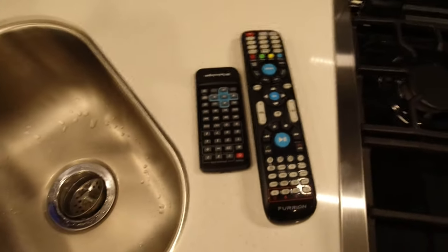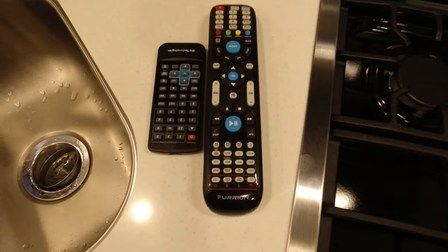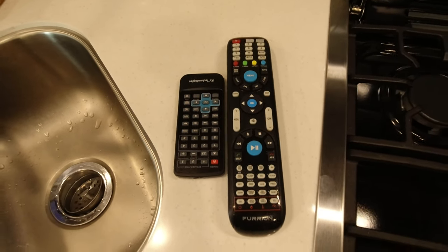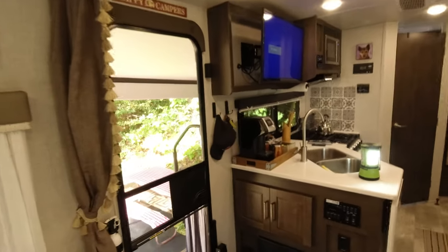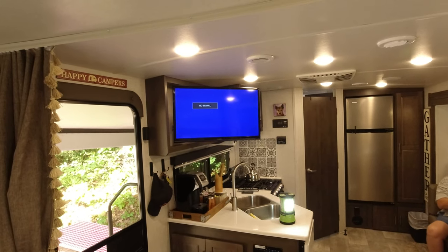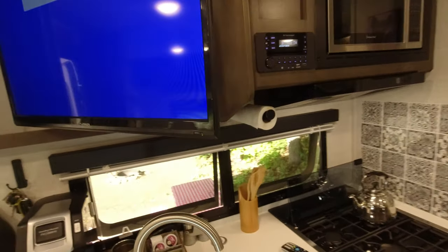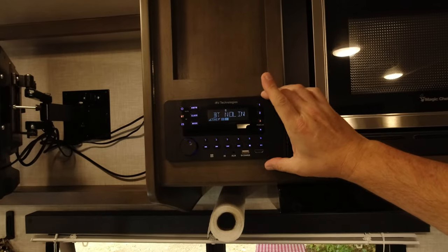One annoyance: when watching a DVD in bed with the TV swung out toward us, the TV body is blocking the little receiver for the DVD remote, so you can't pause or stop the movie. You have to get up to face the unit. Maybe if they'd put the receiver in a more centrally located spot it would have worked better.